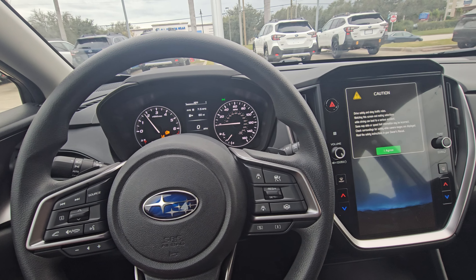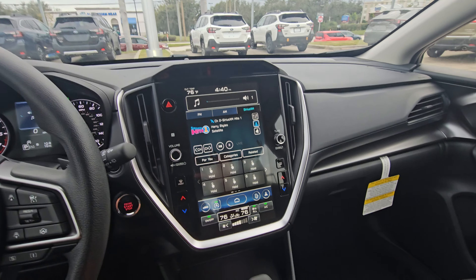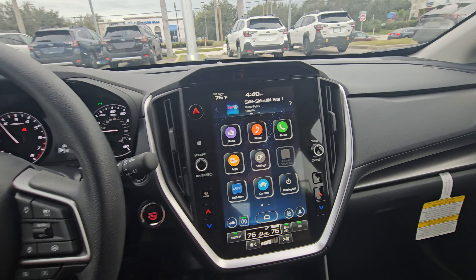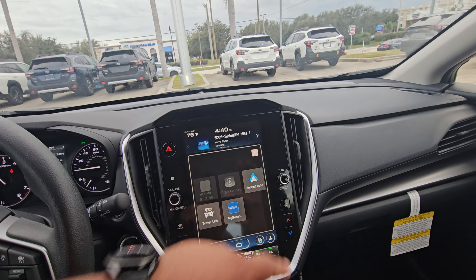There's a lot of space here, and you do have your all-weather mats. Inside, really good space as well.